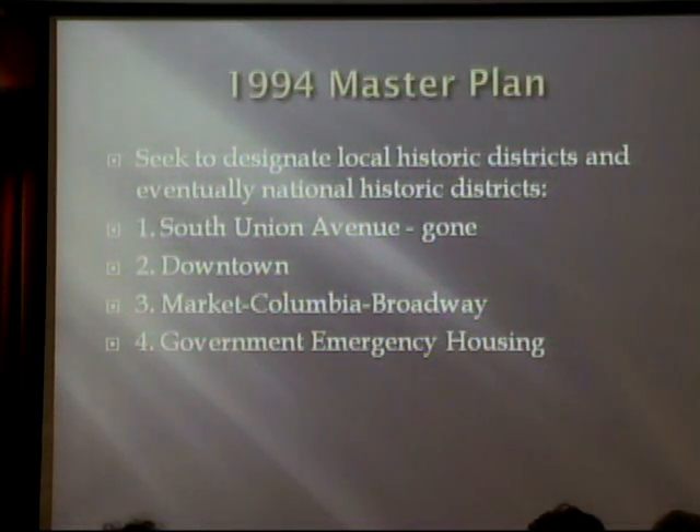Those three areas are: the downtown, the area just south of the downtown — the Market, Columbia, Broad Street, Broadway area — and what we call the government emergency housing.